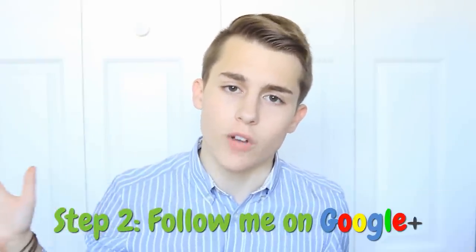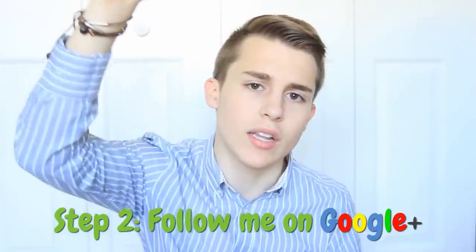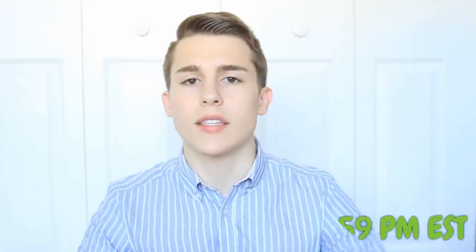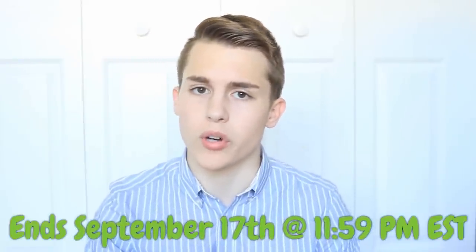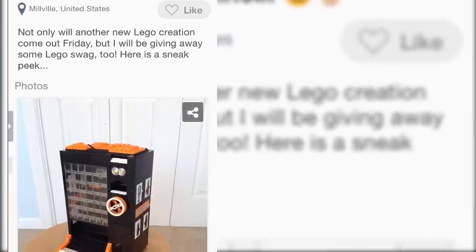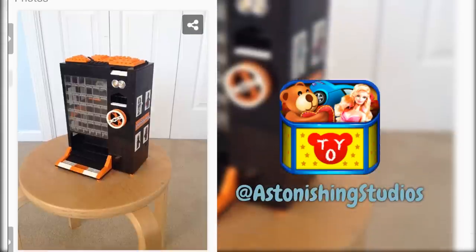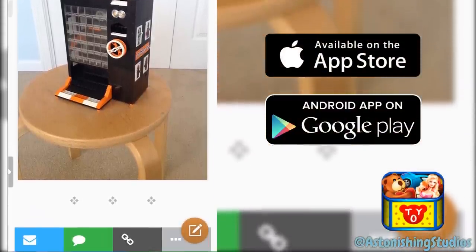Second, make sure to follow me on Google Plus — if you have a YouTube account, Google Plus is already linked to it, so click the first link down below and hit follow or add to circles. This contest ends September 17th Eastern time, which means September 18th I will go on random.org to randomize the winner and then track them down to get them their prize. If you would like to see sneak peeks of my creations before they're even on YouTube, make sure to follow me on Toys Amino at Astonishing Studios. This is a new toy social media app available on iOS and Android, and it's great for talking to other toy users like us.